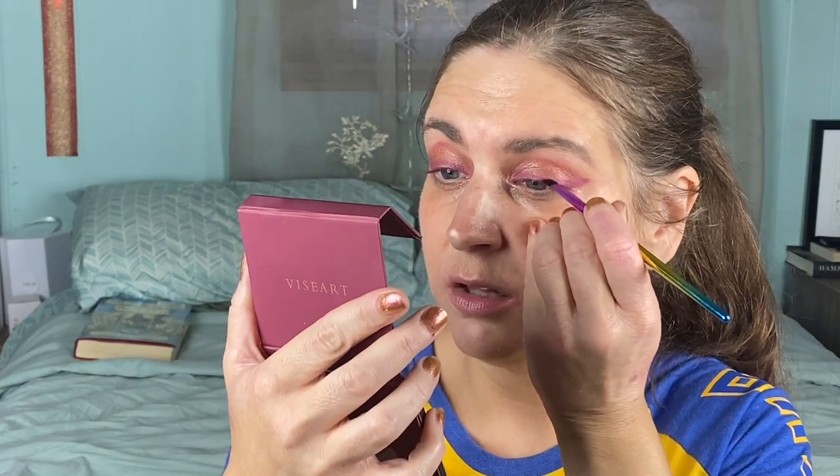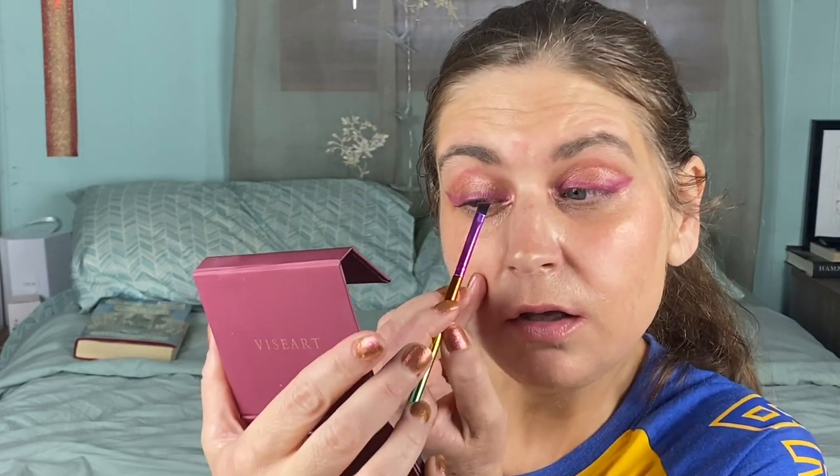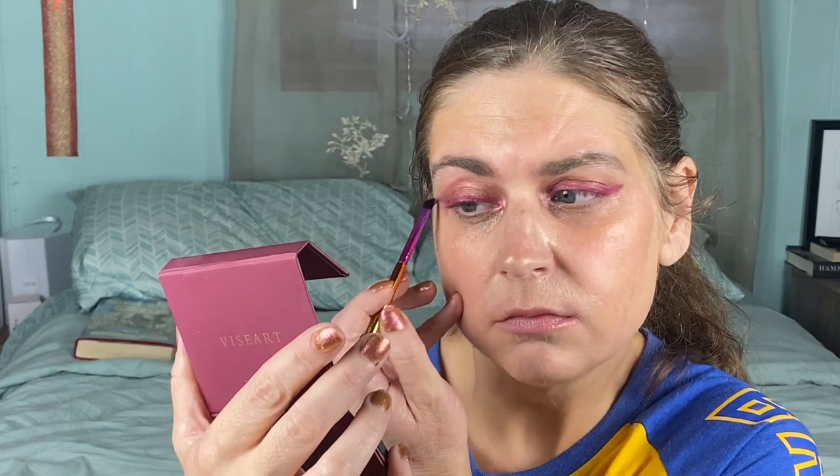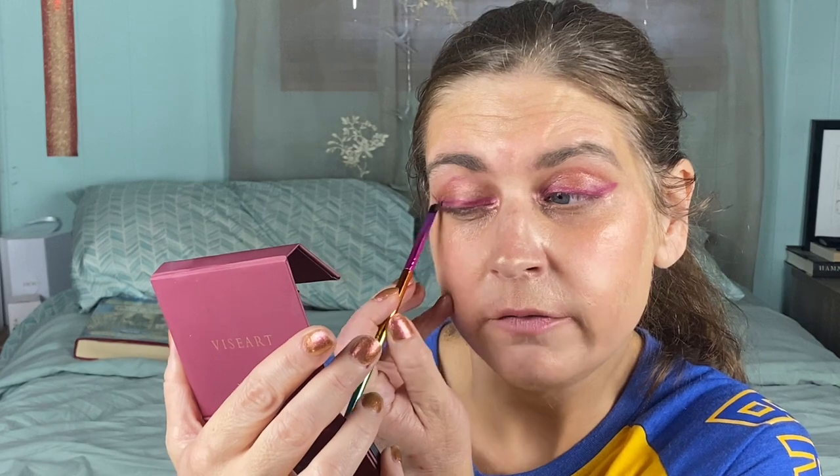This is the Editorial Brights - I've taken some of the shades out but this is the magenta one here. I'm just going to tap that over the lid just to make it a little bit brighter and set it a little bit, because as you can see this has already transferred. Everybody tells me these set down really well but I haven't noticed that they do - they're very blendable though.